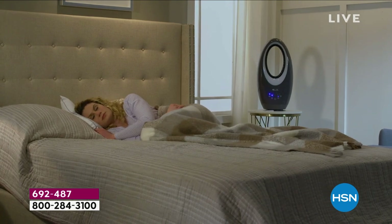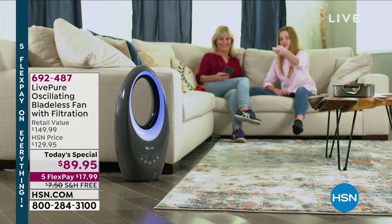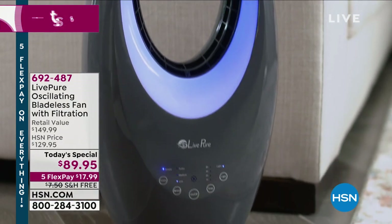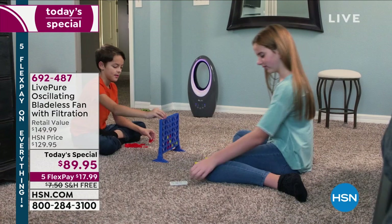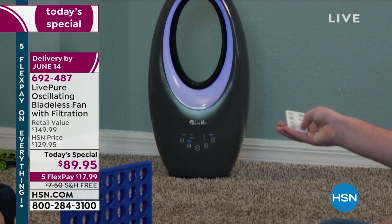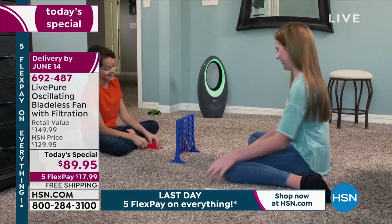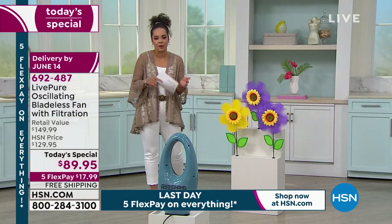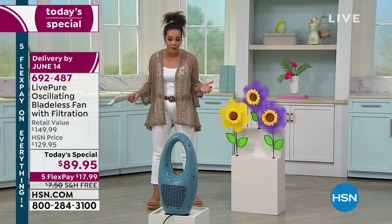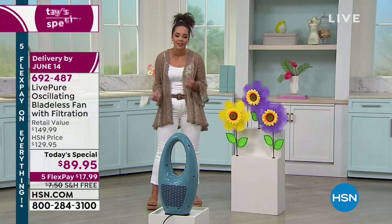Most people were hindered by bladeless technology because it cost $200 or $300. With this, you can enjoy the technology at a price you can afford. Whether you already have an AC unit or a ceiling fan, we all just usually want fans in our home — maybe on the lanai. What a great way to get a bladeless fan that's safe for you, your pets, and children, while also cleaning the air.